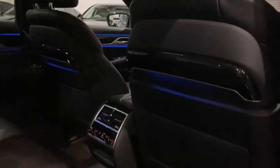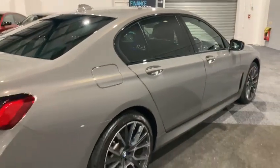Moving into the back — again you get a glimpse of the ambient lighting coming through, which looks stunning. We have the M seatbelts running throughout the car, rear climate control, and rear heated seats as well. It looks absolutely superb.